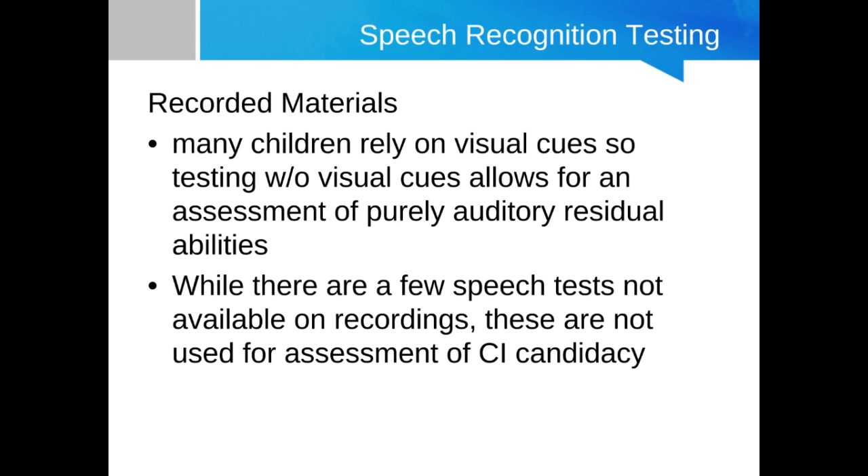Let's move on to speech recognition testing. Just like audiometric threshold, speech recognition testing is an important part of determining cochlear implant candidacy and tracking outcomes. Similar to adult cochlear implant candidacy determination, it's important to use recorded materials for speech recognition testing for the same reasons — it's more reliable and you can compare results across clinics.